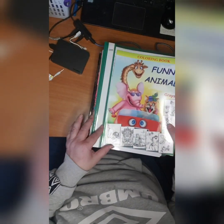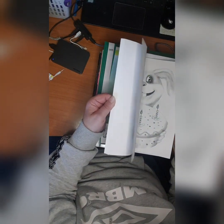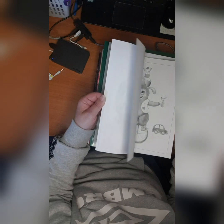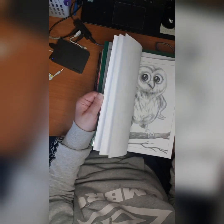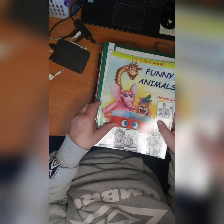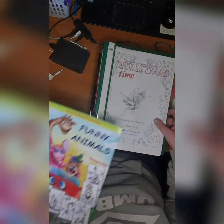Then we have Funny Animals Grayscale Coloring Book. I think I did some in here — they are so cute and adorable. Actually, no, I did not do them here — I did it in another book. So Funny Animals Grayscale.